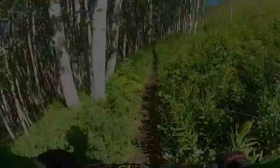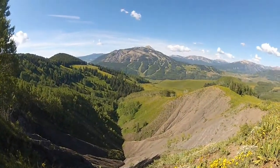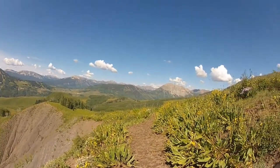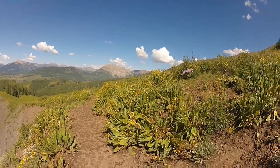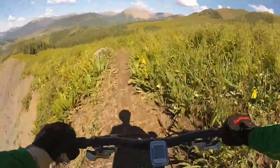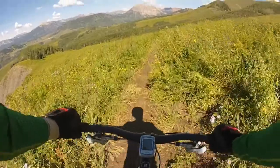The ride rolls along the high alpine meadows and through aspen forests and down a long and fast descent, ultimately ending at Gothic Road. That's Gothic Mountain in the distance.